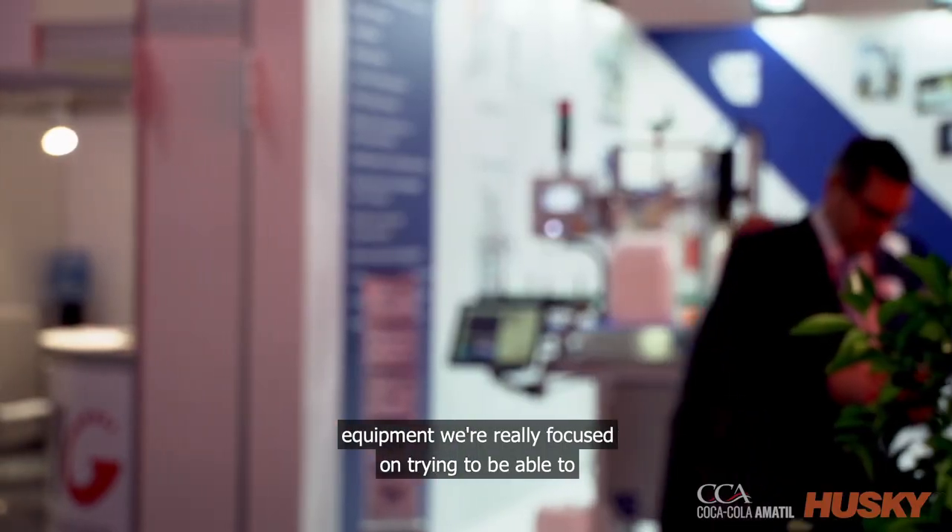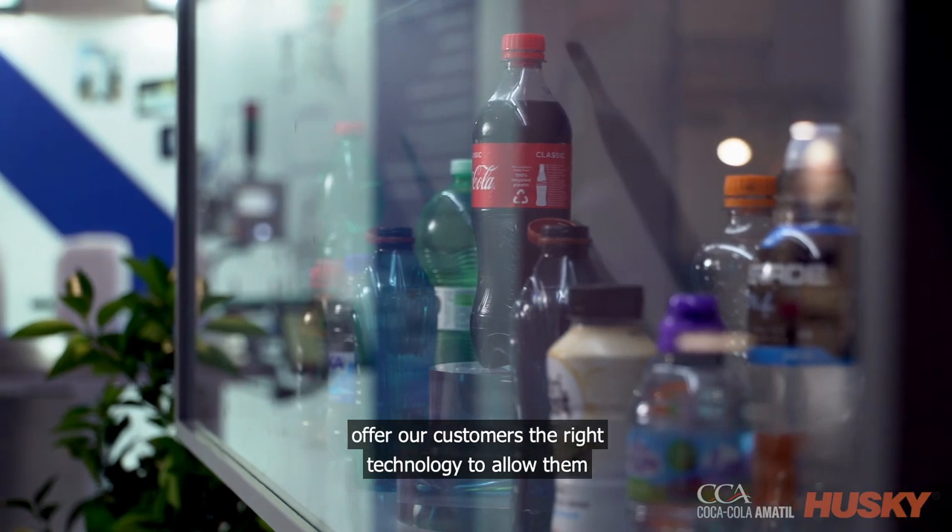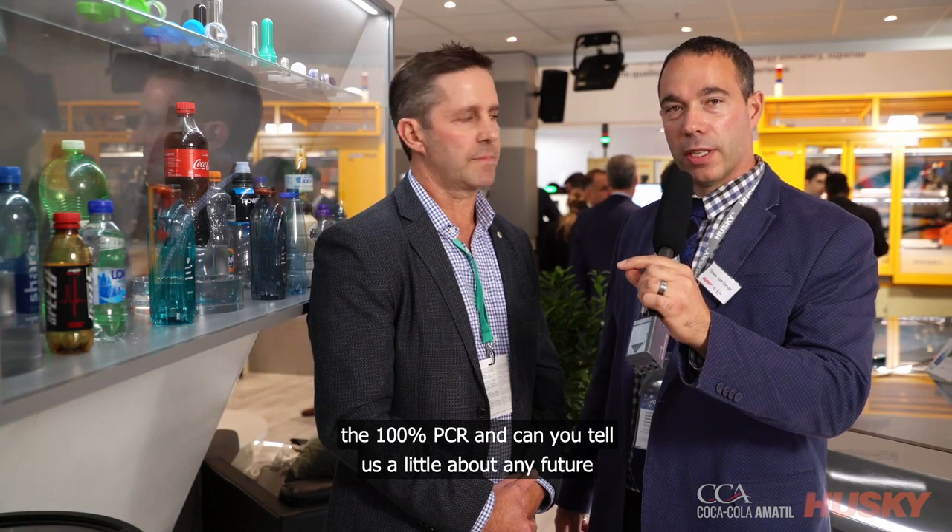That's great to hear. As a provider of injection molding equipment, we're really focused on trying to offer our customers the right technology to allow them to achieve their sustainability goals. We're proud to see the 100% PCR.